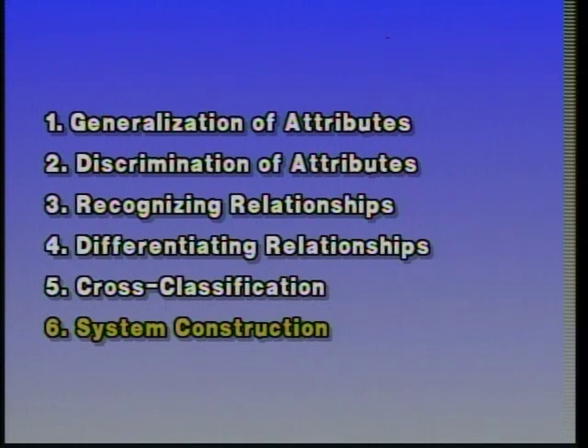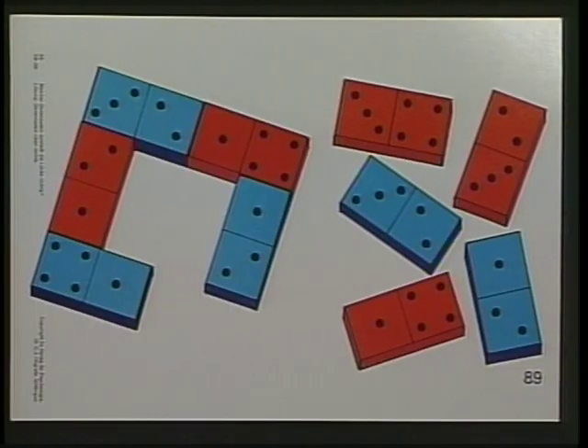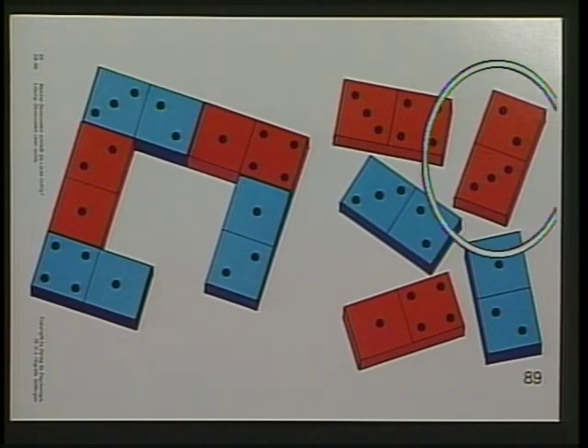The last inductive reasoning procedure to be discussed is system construction. This example comes from Lesson 8 and is problem plate 89. System construction establishes either equivalent or dissimilar relationships. The types of strategies used are similar to those used to solve cross-classification problems. In cross-classification there are at least two attributes, while in system construction there are at least two relationships in which similarity and dissimilarity are to be verified. The overall solution strategy relies on the ability to map relationships successively. The solution to problem 89 is the three-by-two red domino.